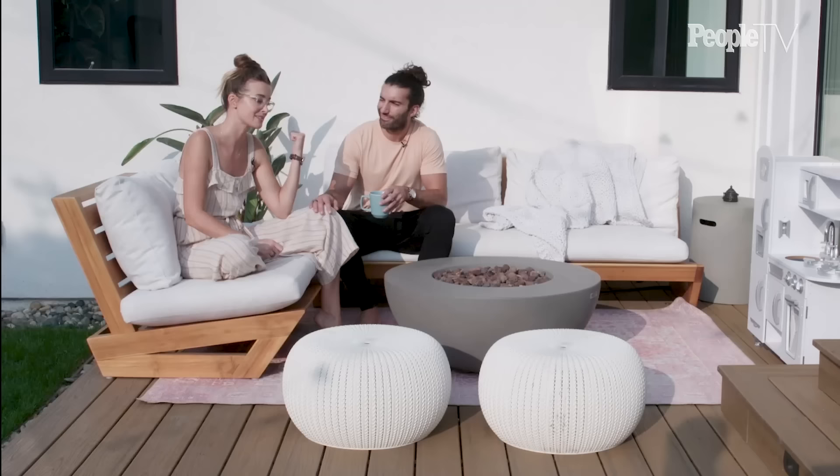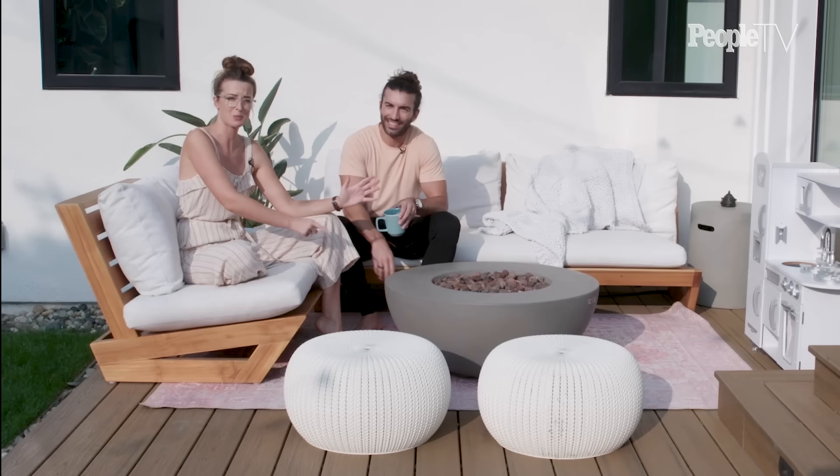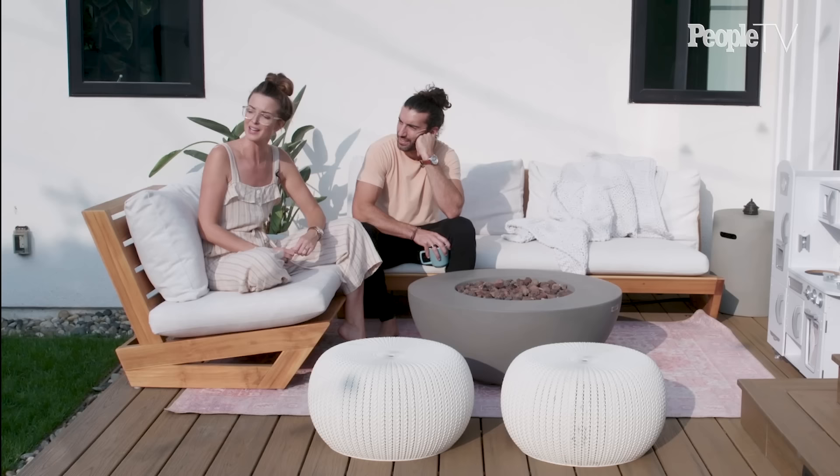Justin's mama is a feng shui master and she said it's really good to have fire in this area of the house. So here it is. I still haven't figured out how to turn it on — there's a button right there but it never works for me. Anyway, it's super cozy and this is one of our favorite spots. This is where we sit and hang out — pre-COVID we'd come out here and read, come out here with the kids when it's dark and sit around the fire. It's just a really cozy corner.